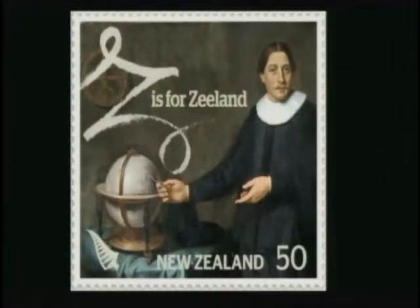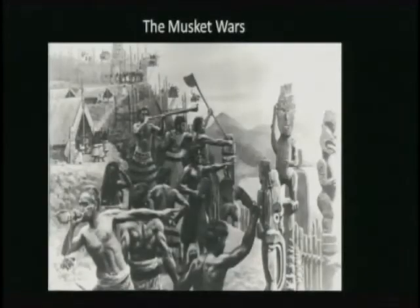Pretty soon all the local northern tribes were armed. This is a drawing depicting a pa — a fortified hilltop — with trumpets and conch shells being blown. It was the beginning of the Musket Wars in 1807. This civil war lasted 35 years; in almost 500 battles, several tribes were decimated and more than 40,000 Maori were killed. European diseases — measles, typhoid, scarlet fever, and whooping cough — killed many more.